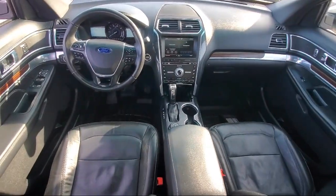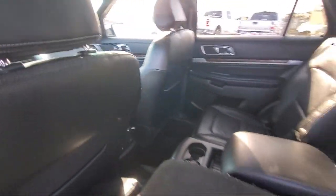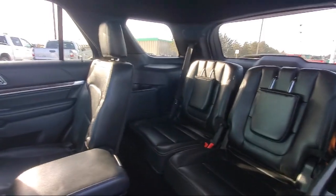Since 1975, Bedrock Motors has been providing top-notch customer service and high-quality vehicles to our friends and neighbors here in the Twin Cities' northern suburbs.